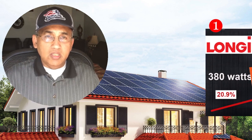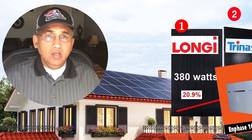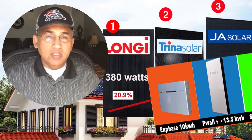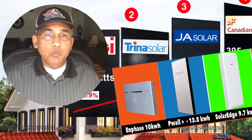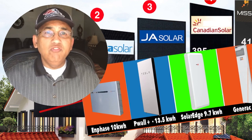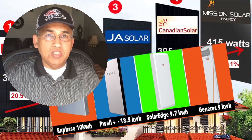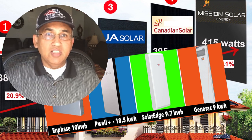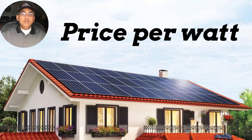Buying solar panels and batteries is complicated, with so many brands of panels, so many brands of inverters and batteries, and prices which are all over the place. But there's a very easy way to evaluate and compare prices between two different vendors and different panels. This is a standardized concept known as price per watt.